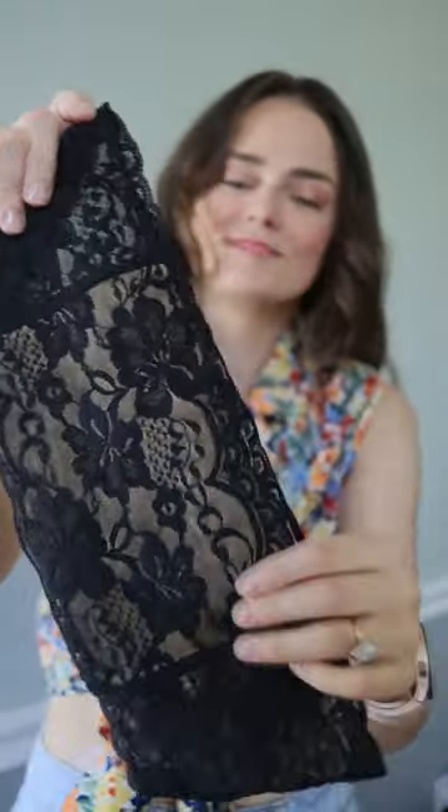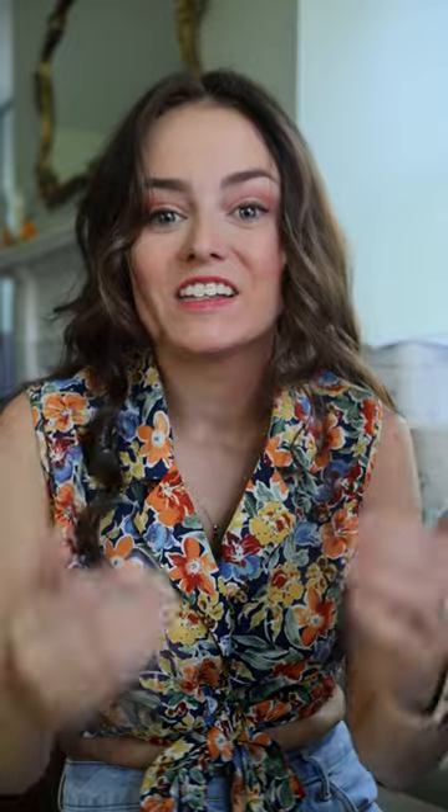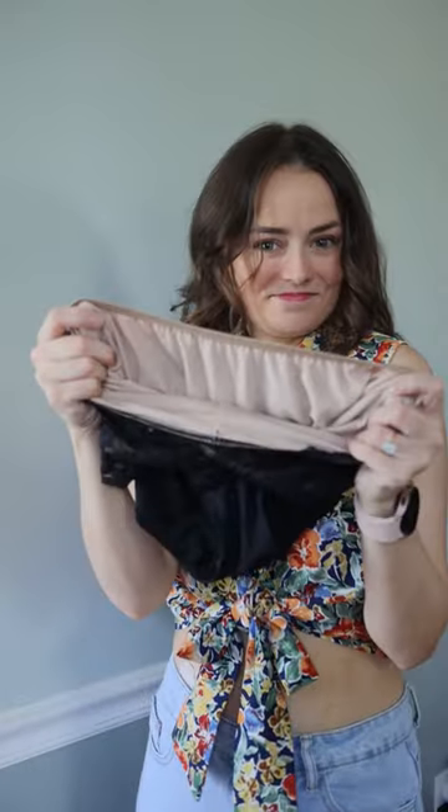And then I remembered my Ostomy Secrets underwear and wrap. They are the perfect way to smooth out my full ostomy and keep it secure and in place because I'm gonna be on the dance floor. The silky wraps and underwear have an interior pouch where your ostomy sits, and they're so sleek and well-made that they're both functional and beautiful.